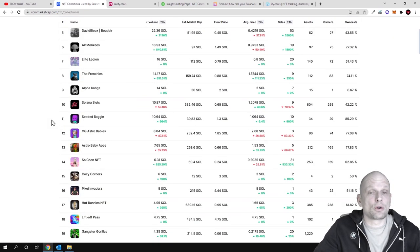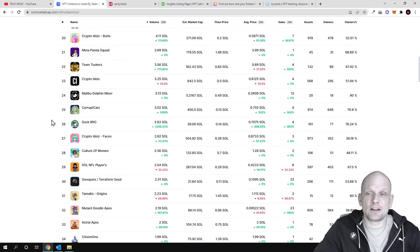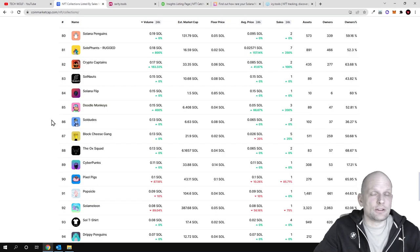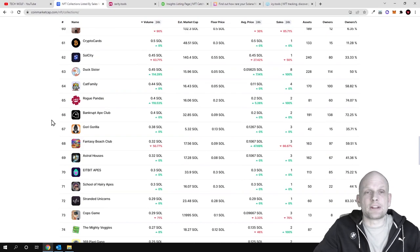There is also top collections — this means you can see the top NFT projects which are currently trending. There are many of them, as you can see; you can scroll, click into each of them, and read about any of these projects.